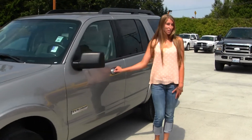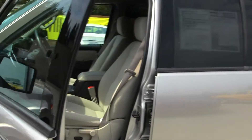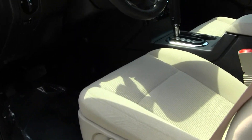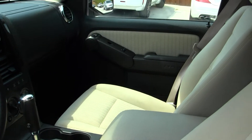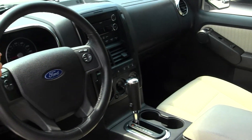Let's take a look at the interior. The XLT model comes equipped with your cloth seats, automatic transmission with four-wheel drive. You have a CD player, AM/FM radio, and iPod integration. Cruise control and media control right here in your steering wheel.